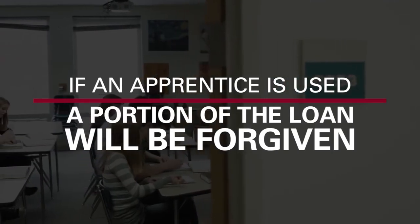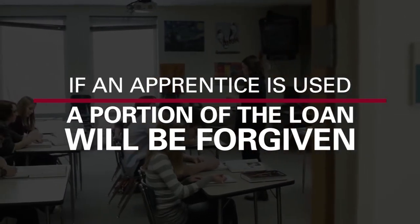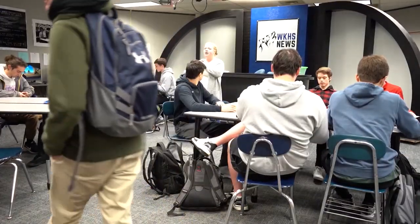There is a workforce component. If a school district plans to use an apprentice through their energy contractor, a portion of that particular loan can actually be forgiven. Dollars saved can go directly toward repaying the energy loan, and those savings will continue long into the future.